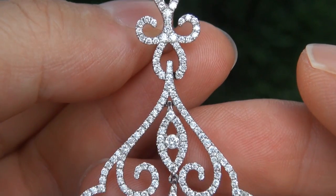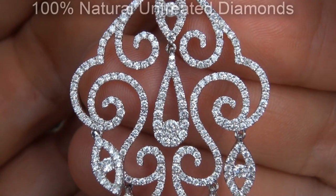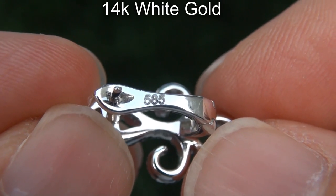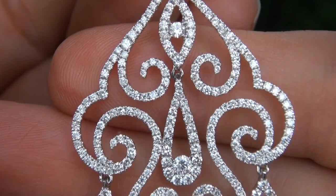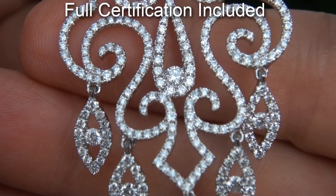Our gemologist checked and verified every aspect of these earrings and confirmed they are 100% natural untreated diamonds set into solid 14 carat white gold. Included with the item is a certified jewelry certification that documents the authenticity, quality and value.